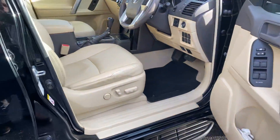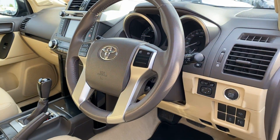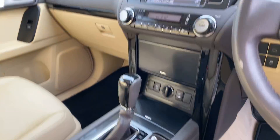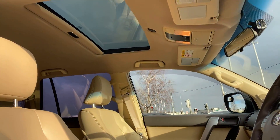Moving to the front, we have keyless entry, push-button start, electric seats, and a multifunction steering wheel. There's a touchscreen radio with satellite navigation, dual zone climatic air conditioning, automatic gearbox, heated seats for the front, and a lovely sunroof.